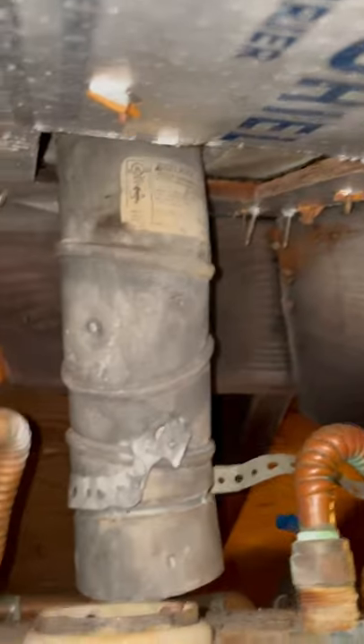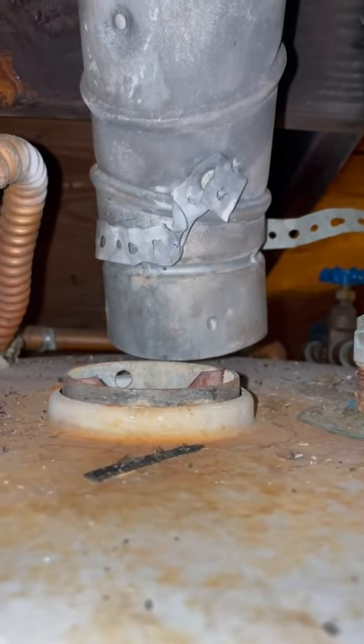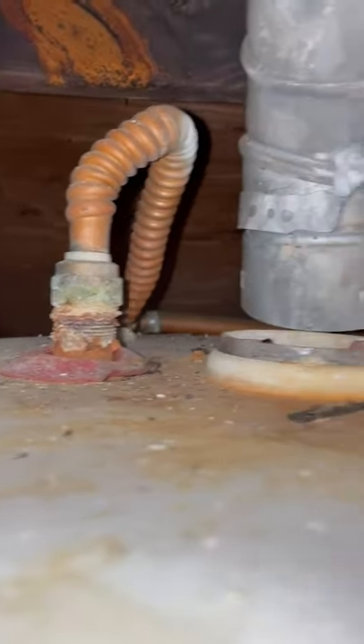I'm up in this 1989 attic and I noticed there's a lot of char on the roof members around the water heater. There's also no draft hood, and it's dumping all that carbon monoxide back into the house. All the corrosion on the fittings.